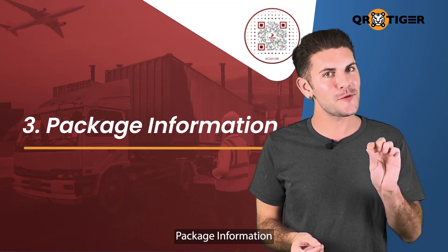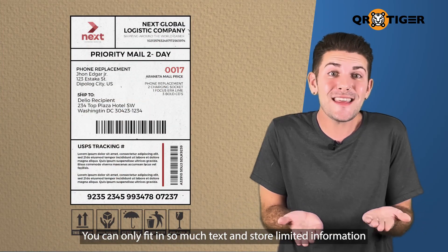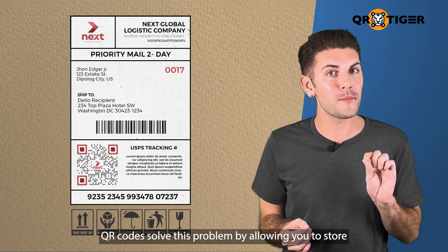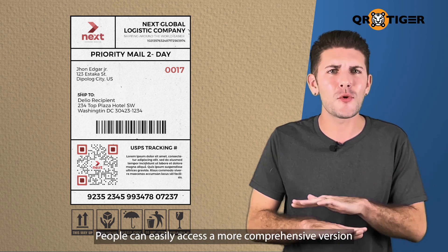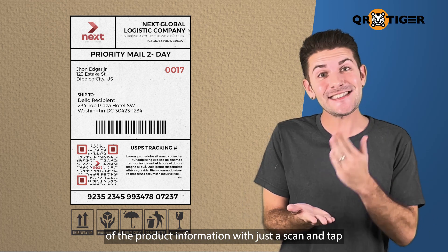Three, package information. You can only fit so much text and store limited information on package labels. QR codes solve this problem by allowing you to store a long list of information in just one QR code. People can easily access a more comprehensive version of the product information with just a scan and a tap.